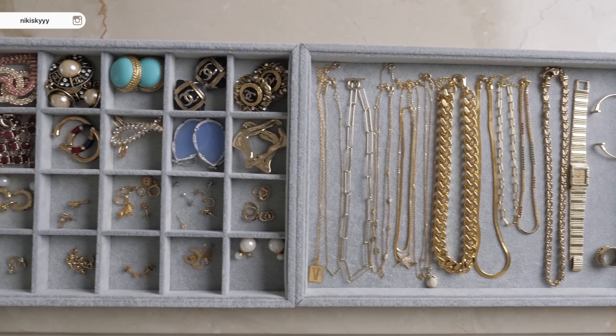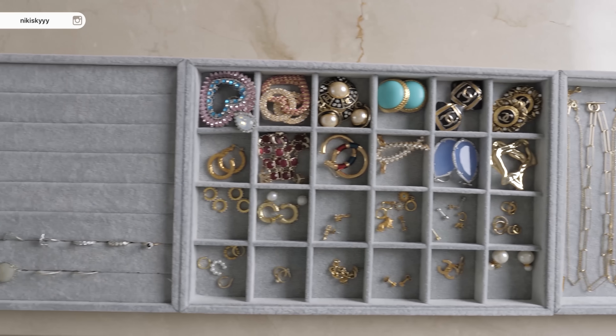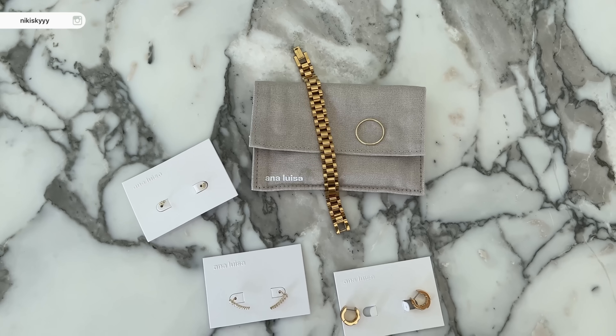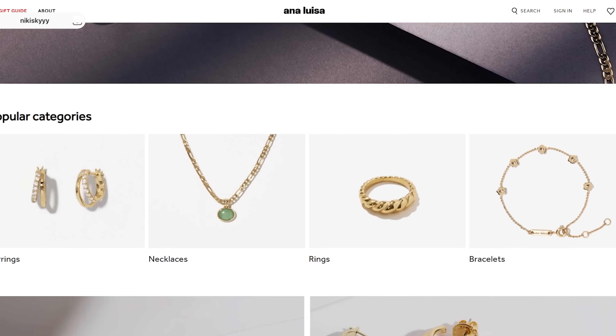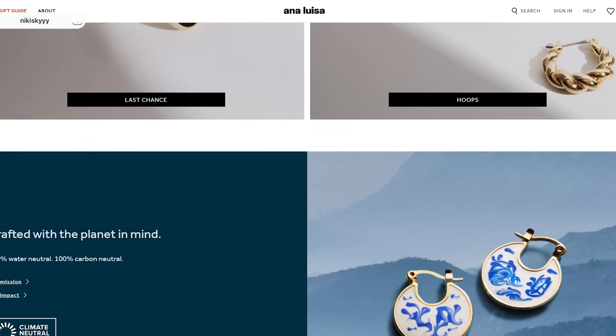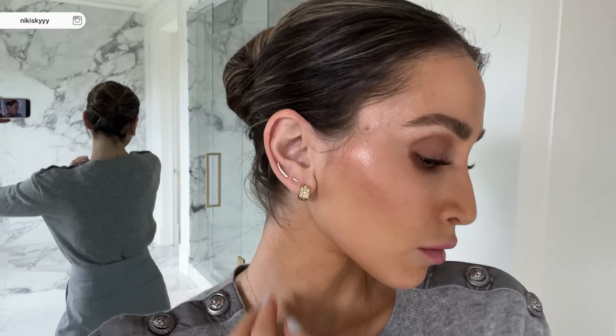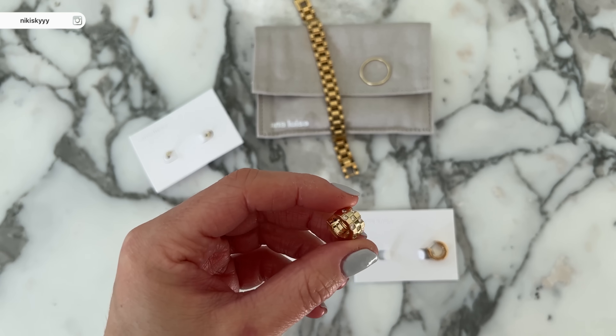I wanted to share some special pieces I recently received from Ana Luisa, a brand that I love and wear on a daily basis. I've been working with them for the last couple of years, and majority of my jewelry collection is Ana Luisa at this point, because it is so easy to style these pieces — they are unique yet minimalistic. All of the earrings I'm wearing on this ear today are from Ana Luisa; they're all different and unique in their own way, but still minimalistic enough that I can stack them without it looking overdone.